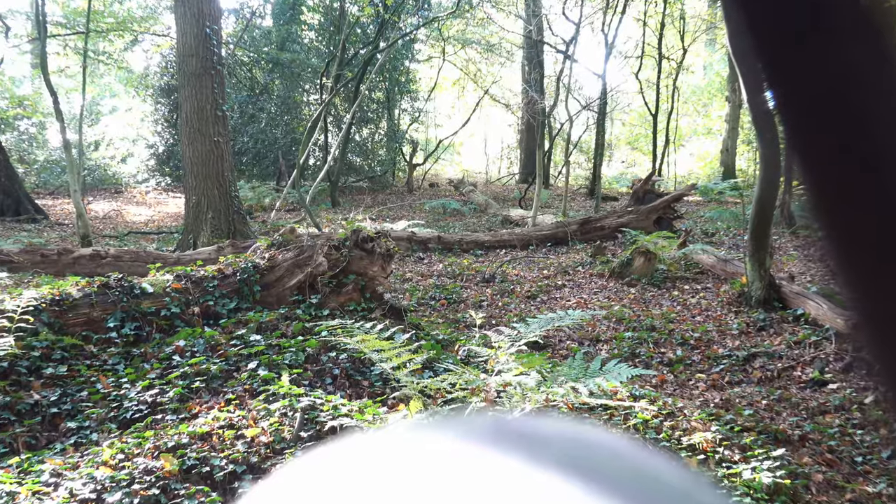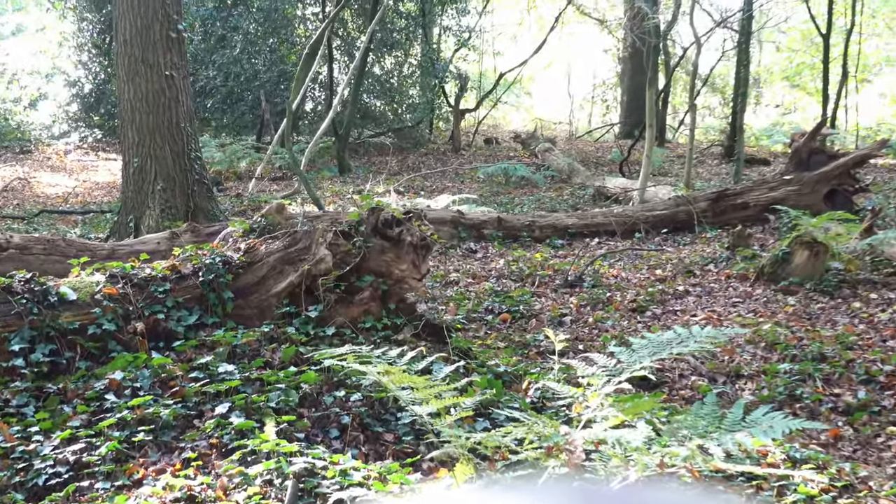Oh, I can see him running in the distance. If he comes closer I'll put you guys down to make a few more photos.